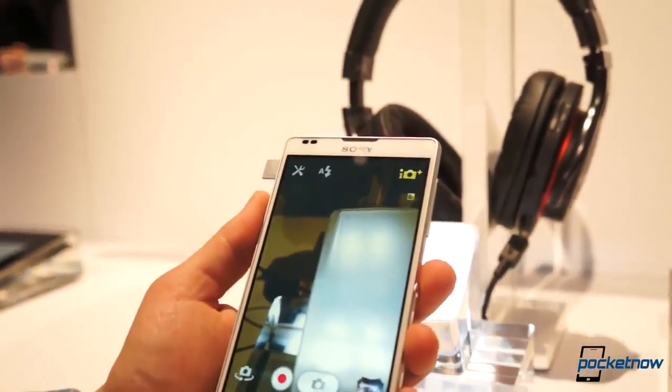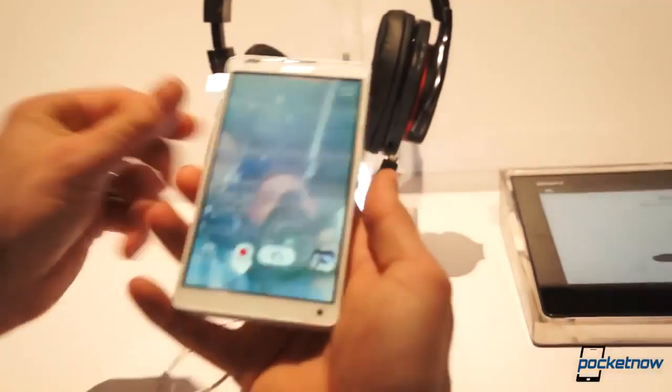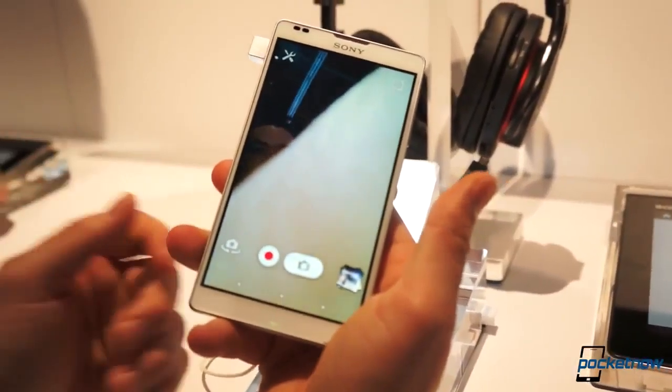Let's jump into the camera, and you'll see what I mean — that the position of the front-facing camera really doesn't matter. Because, look, you hold your hand here... yeah, that might happen once in a while where your hand's covering it up.